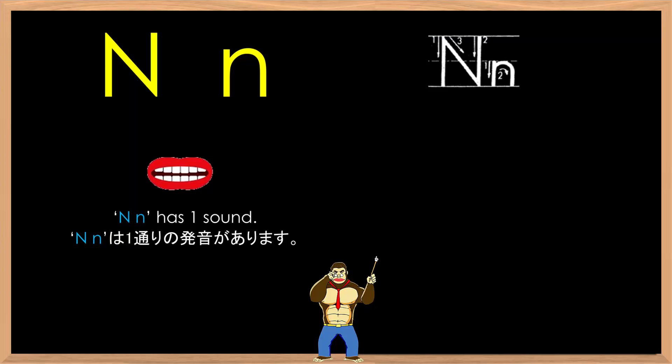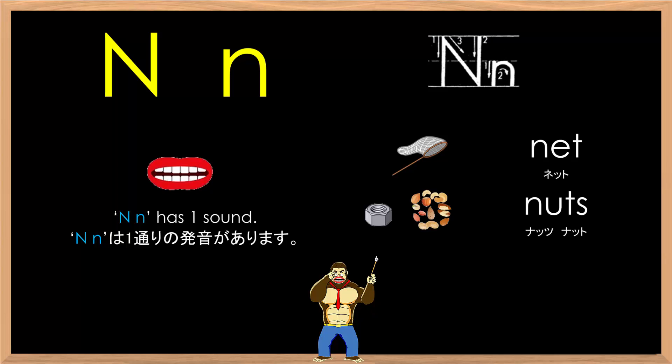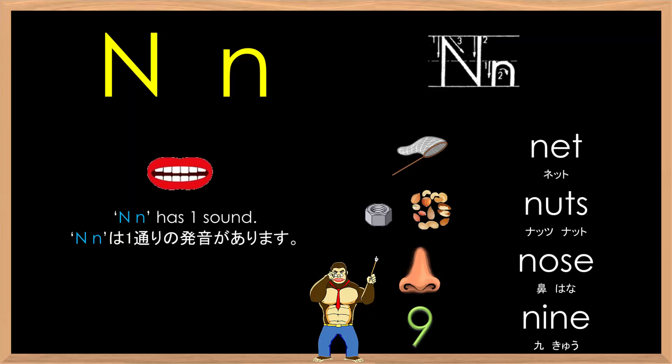N has one sound: N-N-N, as in N-N-Net, N-N-Nuts, N-N-Nose, N-N-Nine. Net, Nuts, Nose, Nine.